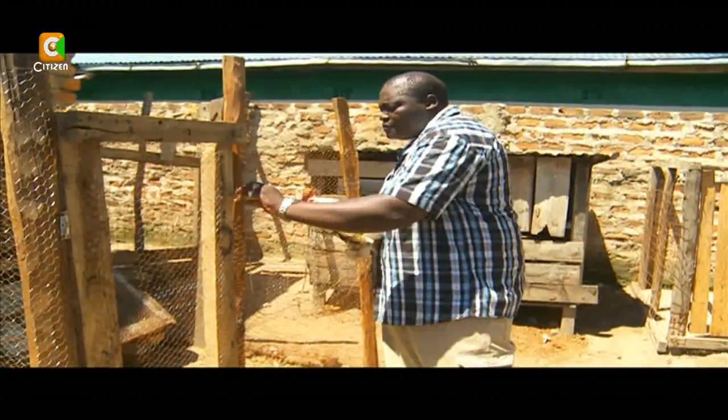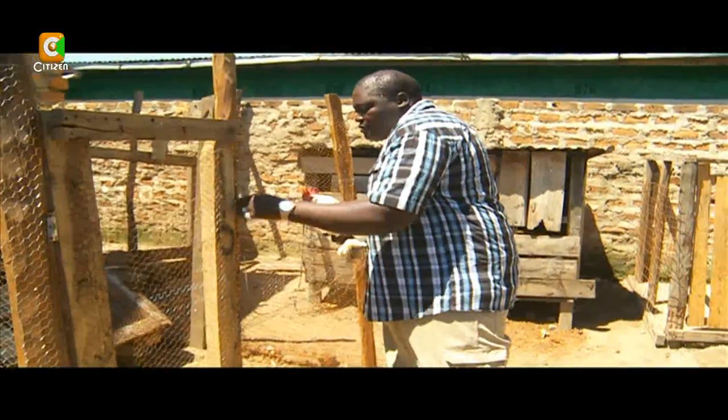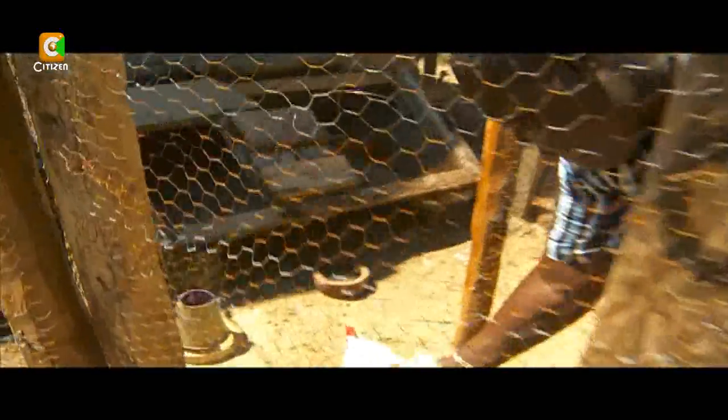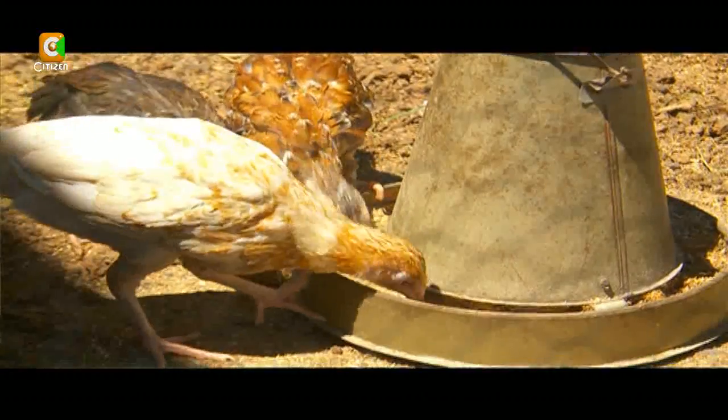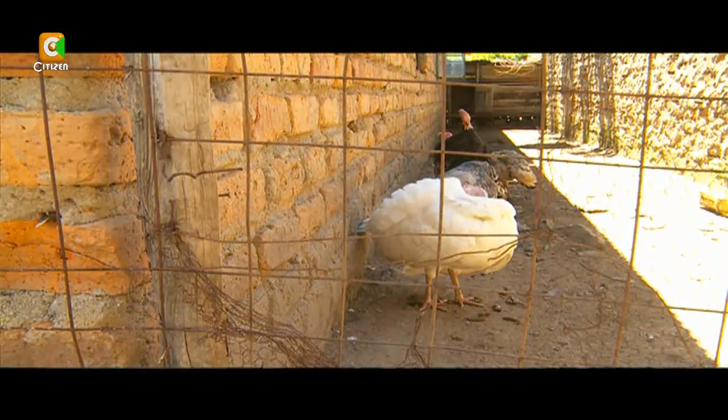At his home in Tido Estate in Kisumu Town East, Oliver Omondi's love for poultry farming is all too vivid to see. Poultry is cheap and it's manageable. With a small piece of land you can do a lot.